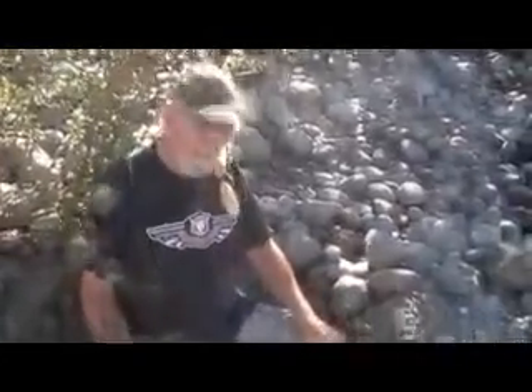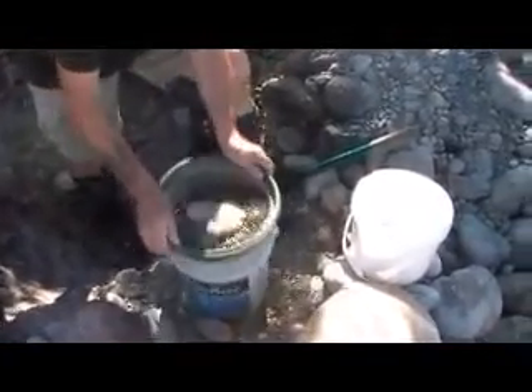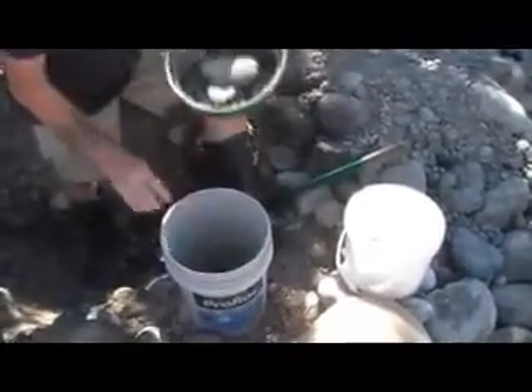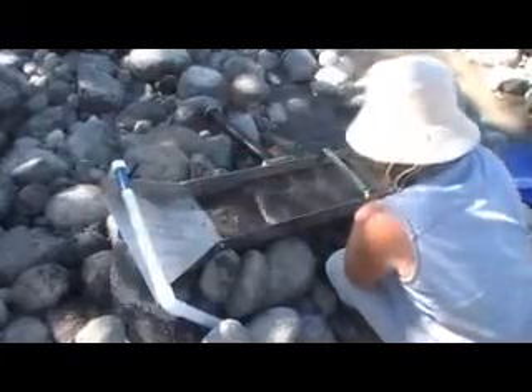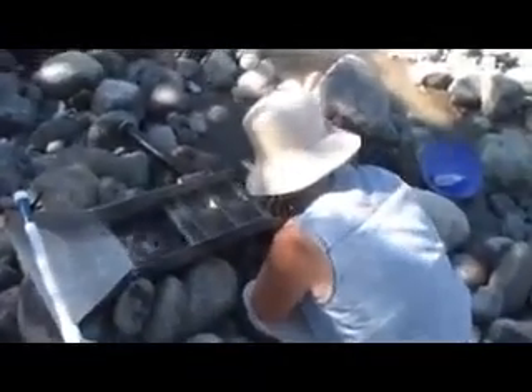What I do is classify the material to a consistent size, and then I give that to Evelyn who's over here. We have what's called a stream sluice — other people use what's called a high banker, but this is just a stream sluice. Evelyn's taking the classified material, which is of a consistent size, and just dropping it onto the stream sluice.